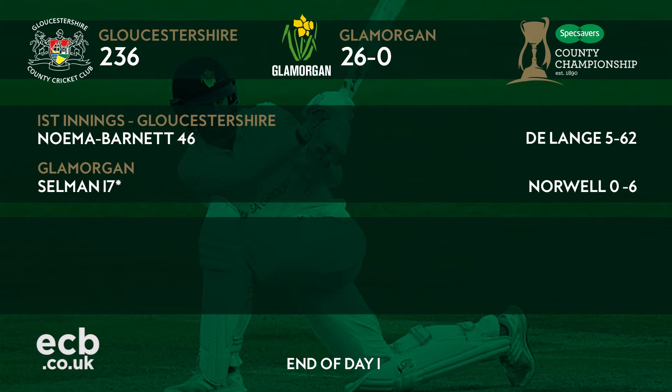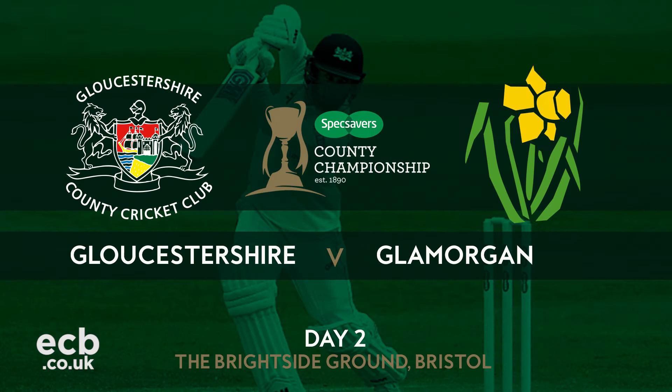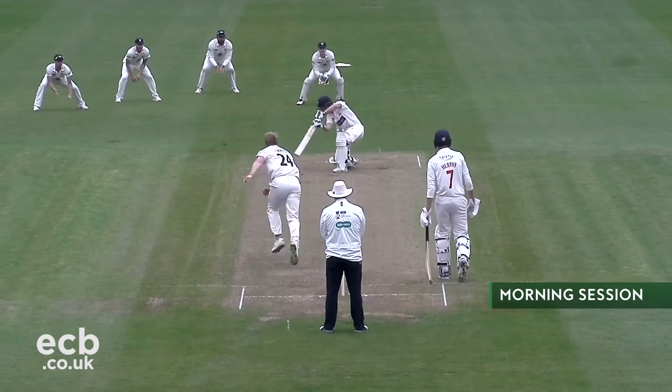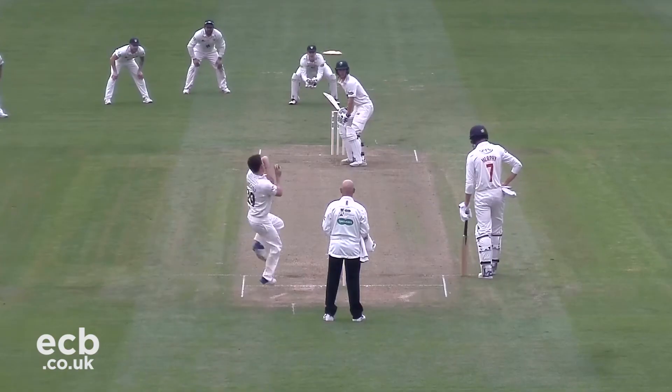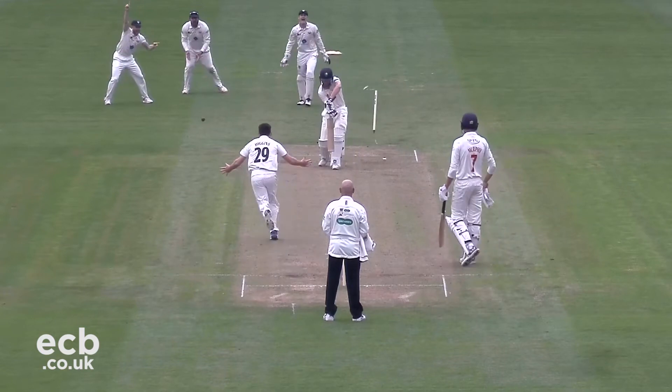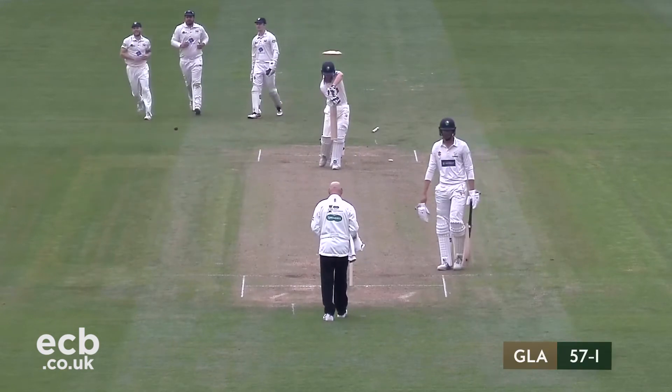The visitors then reached 26 without loss before the close of play, and Selman and Murphy returned to the middle on day two, looking to give their side a good foundation. The pair batted well, picking up boundaries, and they took their opening stand past 50. Their partnership was, however, soon brought to an end – Higgins the man to get the breakthrough, Selman gone for 28.